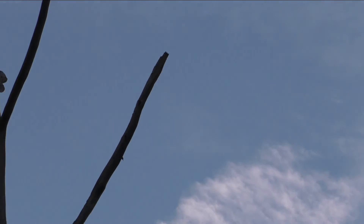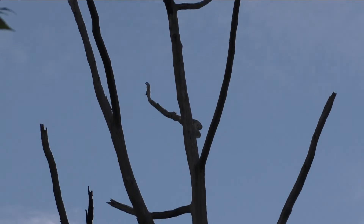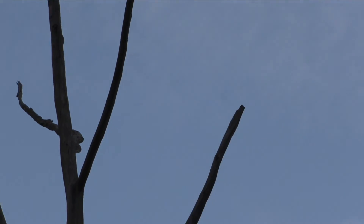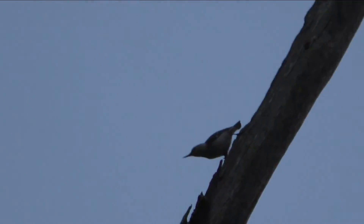Someone just flew in right there. Someone just flew in right there — I think it's a nuthatch, but I'm not sure. Yes — white-breasted nuthatch.